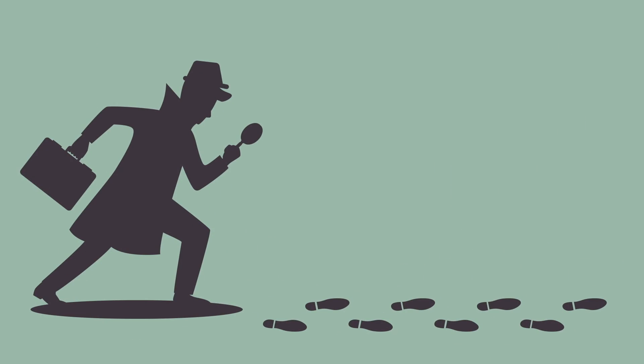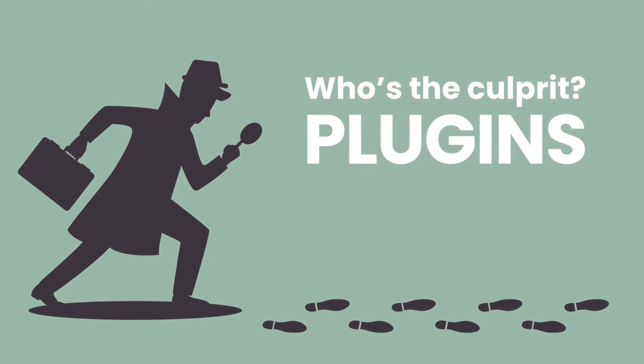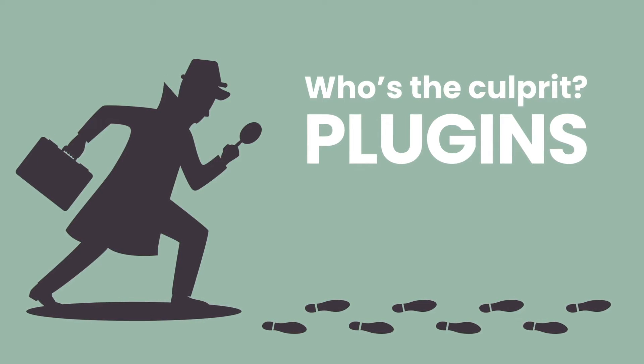At some point you've got to figure out what's causing the problem so that you can fix it. So let's look at some detective work to narrow down what might be causing your problem. The vast majority of problems after updates are caused by plugins. A plugin might clash with something in the WordPress core, it might clash with your theme, it might clash with another plugin, or it might just introduce a whole new problem all on its own.